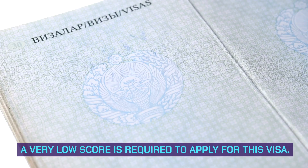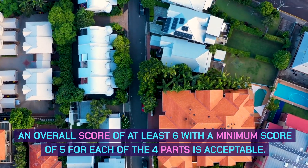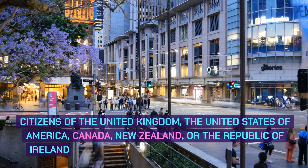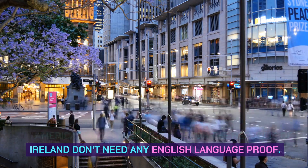IELTS Requirements: A very low score is required to apply for this visa. An overall score of at least 6, with a minimum score of 5 for each of the four parts, is acceptable. Citizens of the United States of America, Canada, New Zealand, or the Republic of Ireland do not need any English language proof.